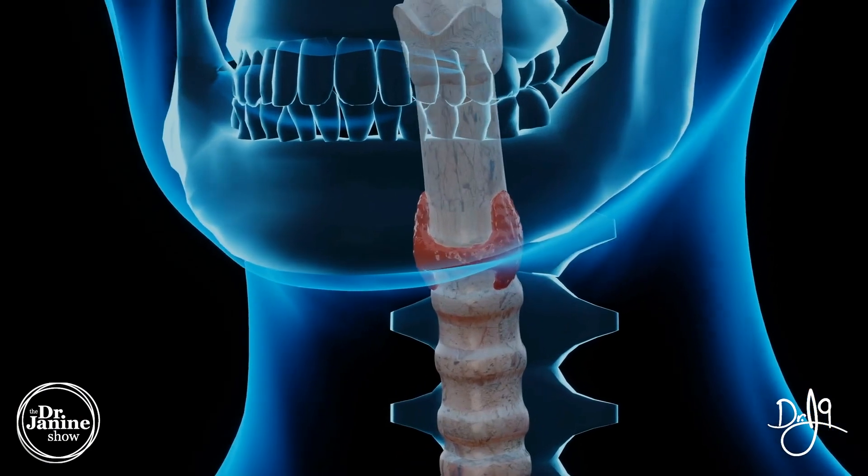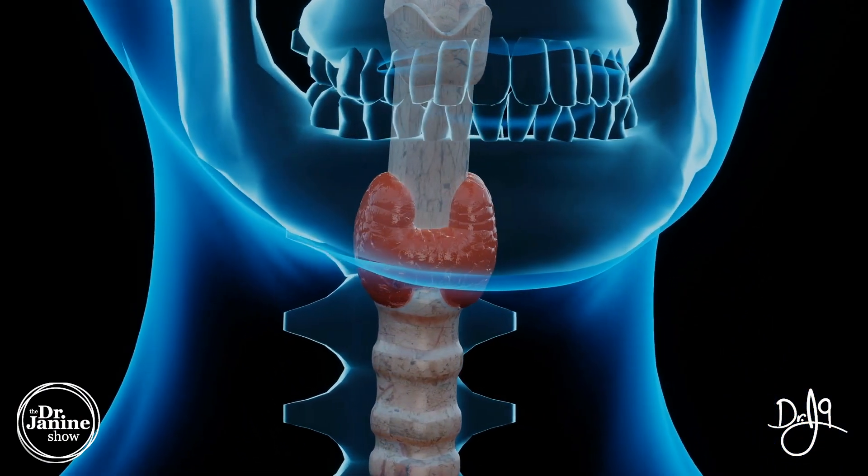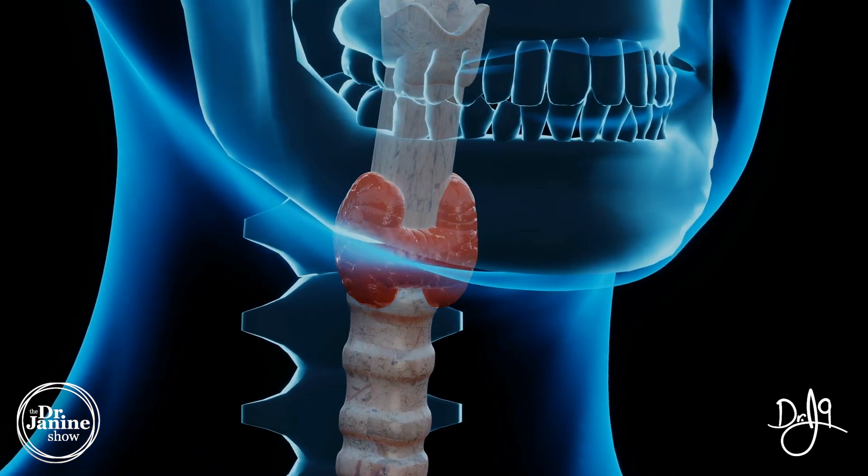When we're talking about thyroid function, we want to optimize it and it's got to be well balanced. We don't want it to be over-functioning, and certainly we don't want it to be under-functioning. I have another video that discusses some of the symptoms of hypothyroid, so make sure you check that out. Let's get right to the tips, and make sure you stay tuned right until the end, which is my favorite tip on how to help your low thyroid.